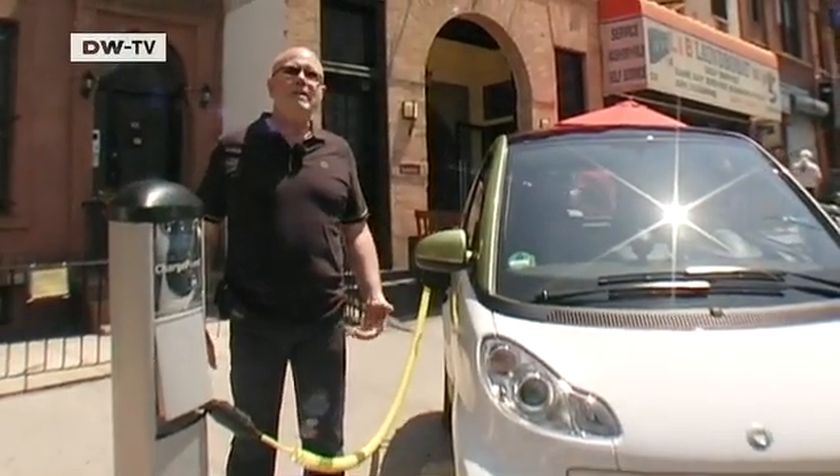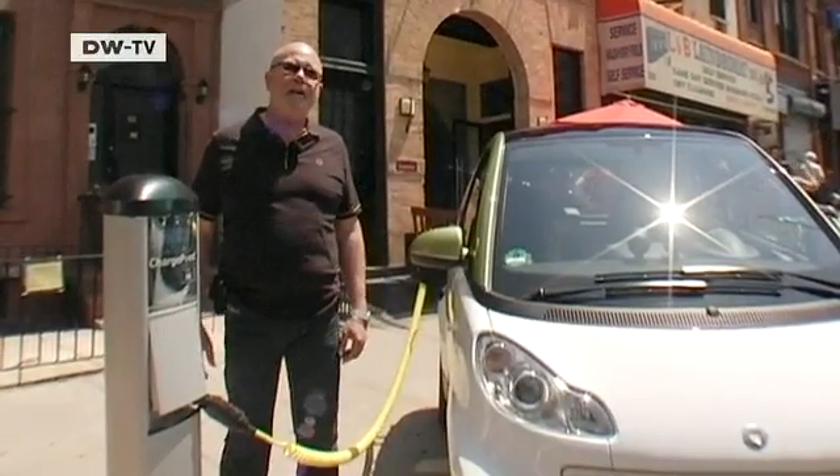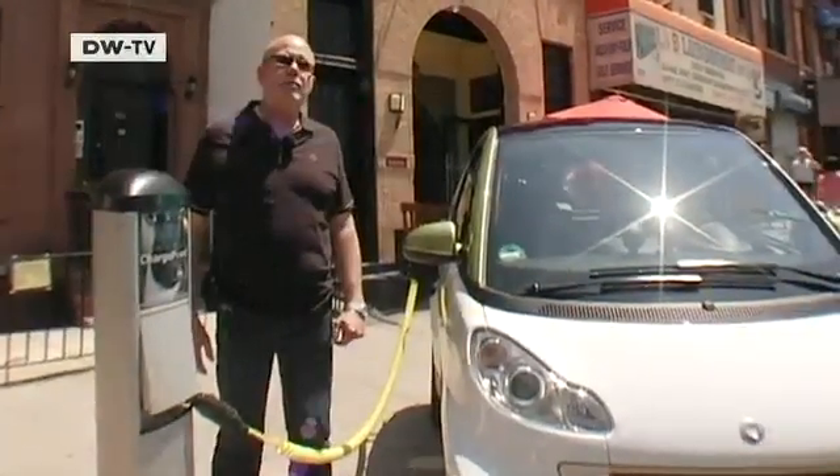If the battery is completely flat, then eight hours using the electric socket. That means the night is always long enough for recharging.